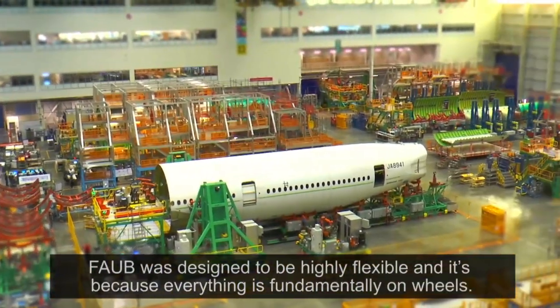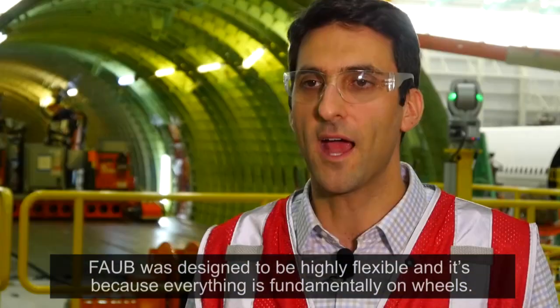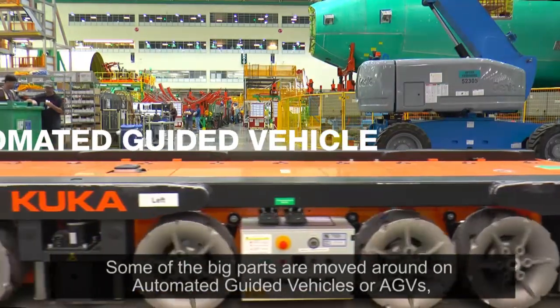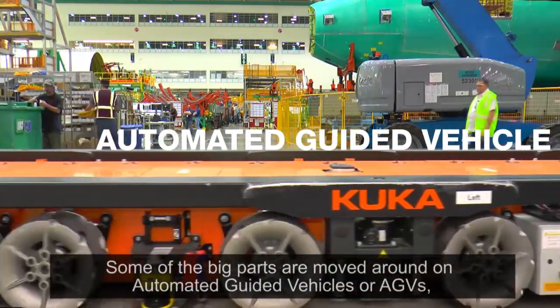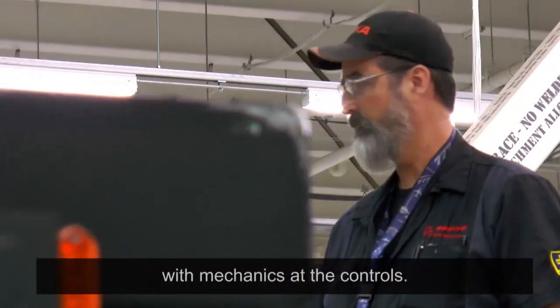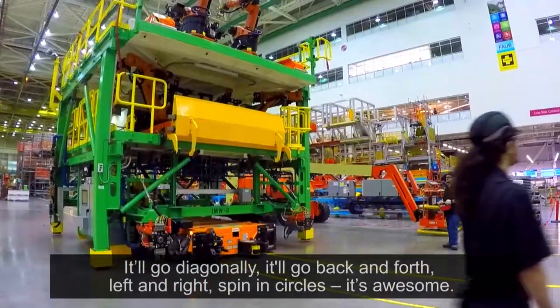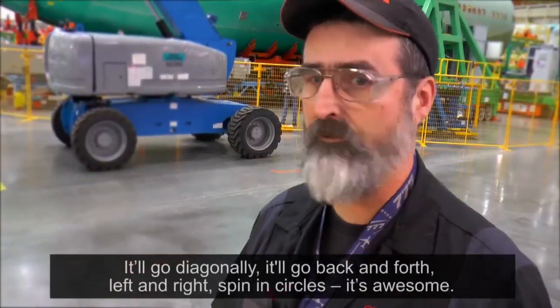FOB was designed to be highly flexible, and it's because everything is fundamentally on wheels. Wheels are a driving force. Some of the big parts are moved around on automated guided vehicles, or AGVs, with mechanics at the controls. It'll go diagonally, back and forth, left and right, and spin in circles. It's awesome.